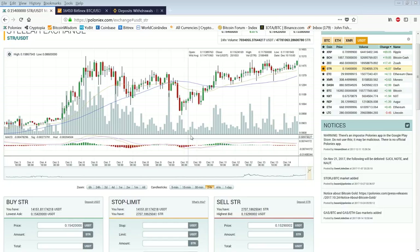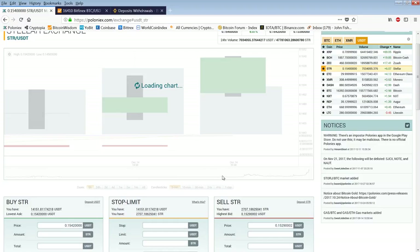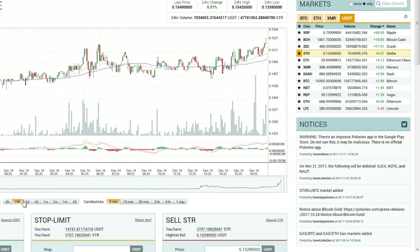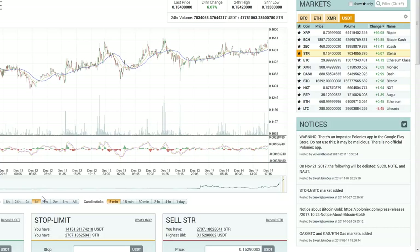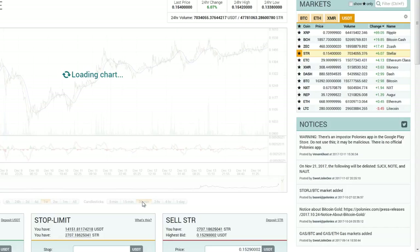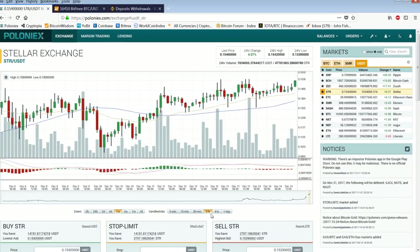Good morning everyone, time for another member update. I know I promised I was going to do an update of live trading yesterday, but I just couldn't catch any markets. I did catch Ripple's rise, but I wasn't taping. So I decided to do it this morning, and it looks like it's probably going to be Stellar on the move. I've been watching this one for a long, long time, just like I was watching Ripple.